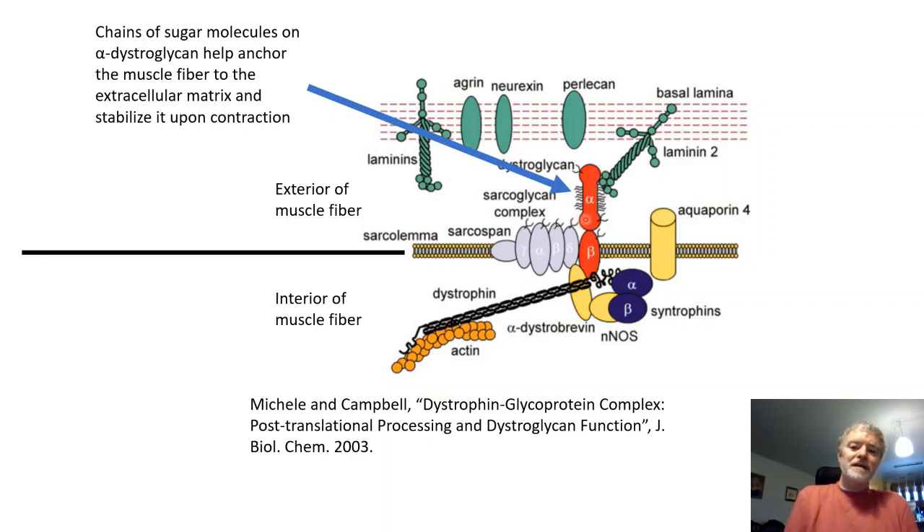LGMD 2I is one of a number of types of muscular dystrophy called a dystroglycanopathy. What this means is that you have a protein in the cell — alpha-dystroglycan — and on this protein there's a bunch of sugar molecules. Glycosylation is a fancy word for sticking sugar molecules onto proteins, and these sugar molecules help this protein stick to other proteins which attach the muscle fiber to structures called the basal lamina outside the muscle fiber, which is necessary to stabilize it when it contracts.